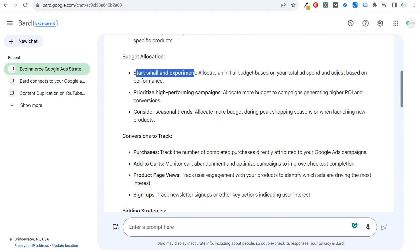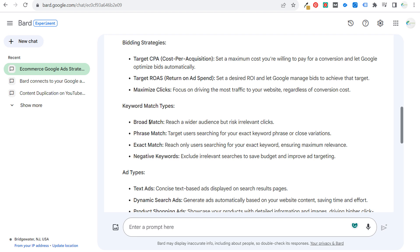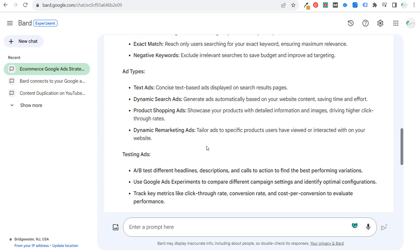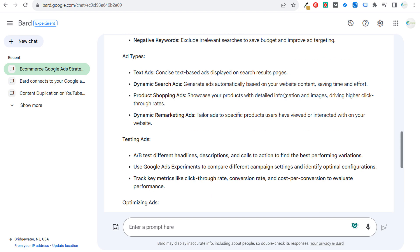Budget allocation: start small and experiment — I do recommend that. Prioritize high-performing campaigns, consider seasonal trends. Conversions to track: purchases, add to cart, product page views, and signups. Bidding strategies: target CPA, target return on ad spend. Maximize clicks — I wouldn't necessarily recommend that. Keyword match types — it says broad match can reach a wider audience but risk irrelevant clicks. I'm surprised Google says that because they always recommend broad match keywords. Ad types: text ads, dynamic search ads, product shopping ads, dynamic remarketing ads. For testing: A/B test different headlines, descriptions, and calls to action. Use Google Ads experiments — that's something I actually haven't used much, maybe something I need to do.